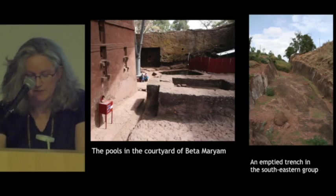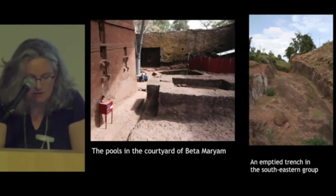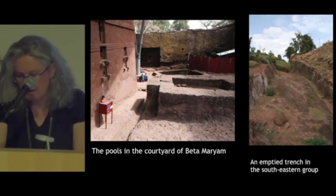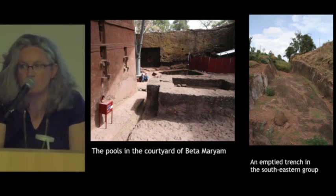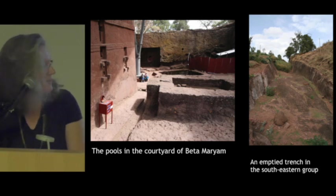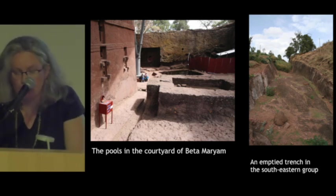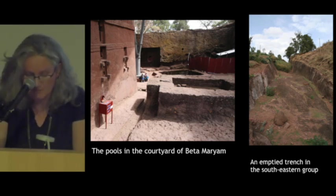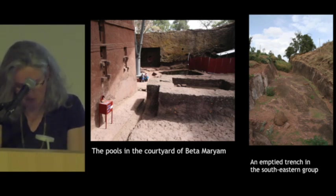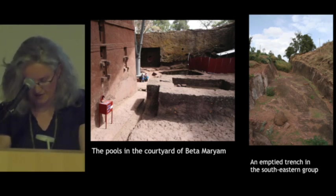Some of these objects were found buried in pools or in trenches, and it also raised the question of why they are there — were they thrown away, were they hidden? We don't have any idea of that, but it also gives some clues about the phases of oblivion on the site.